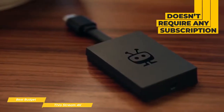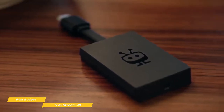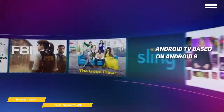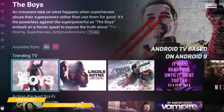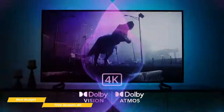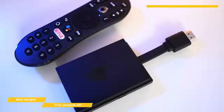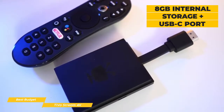On the body of the Stream 4K is a micro USB for power and a USB-C port that can be used to hook up accessories like external storage. The Stream 4K runs Android TV based on Android 9 and has the same specs as the new Chromecast with Google TV. It does 4K at 60 frames per second and supports Dolby Vision HDR and Dolby Atmos. For internal storage you get 8GB, so you can see how handy that extra USB-C port will become.